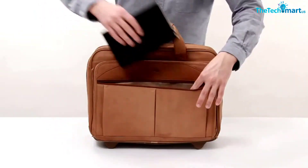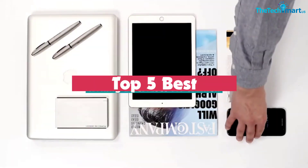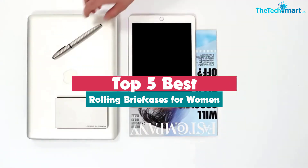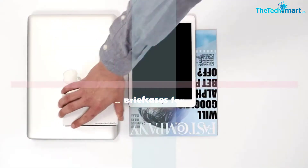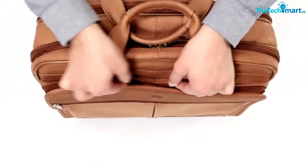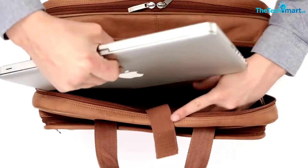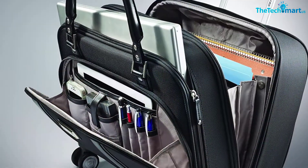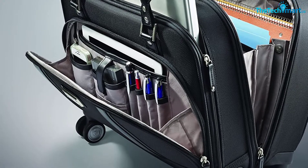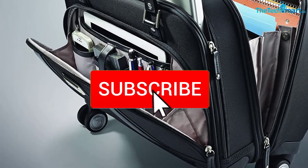In this video we're going to be checking out the top 5 best rolling briefcases for women available on the market for their true quality. I made this list based on my personal opinion and hours of research, listing them based on popularity, quality, price, durability, user opinions, and more. If you want to see more information and the updated price, you can check out the description below, and make sure to subscribe for more reviews.